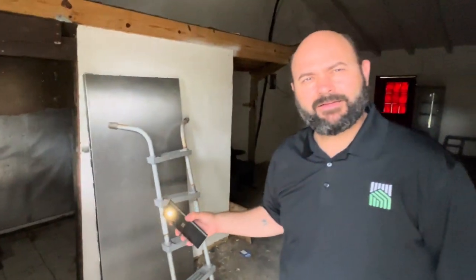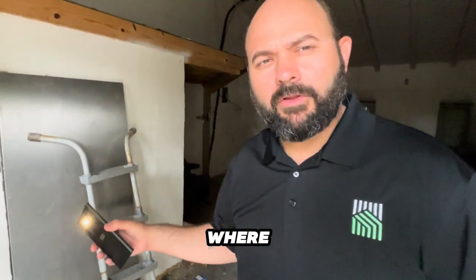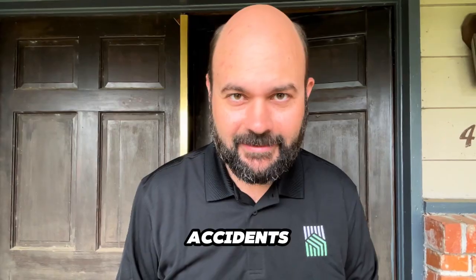Hey guys, welcome to another video of Strata Code. We're going to do a couple of walkthroughs with some houses today that we're looking at for either fixer-flips or sober livings. We came across this house right here, and I'm going to read you the statement I see when I go to access it: 'No utilities. Please use caution when viewing the listing. We are not responsible for accidents.'